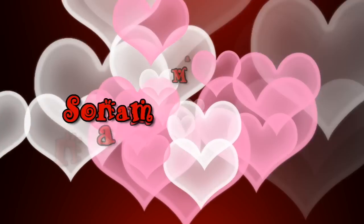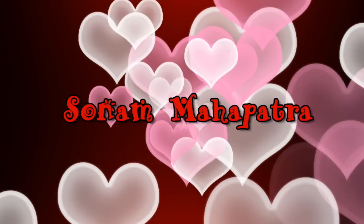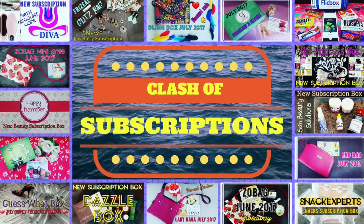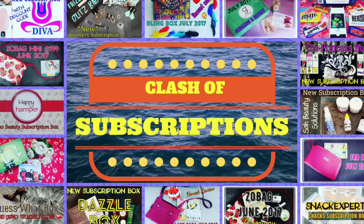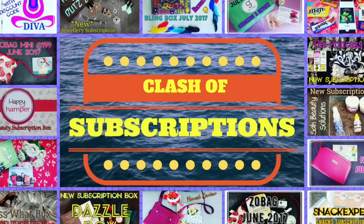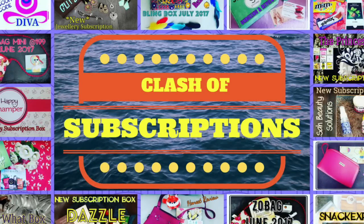Hello my darlings, welcome back to my channel. My name is Sonam and today we will have the July class of subscriptions. This month I got more than 15 subscription boxes or bags, and in fact I have one or two more which are yet to be delivered. But I wanted to do this comparison video and let you guys know my recommendations earlier this month so that you can go ahead and make your purchase in time. So let's get started.